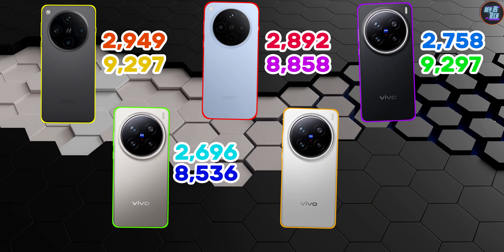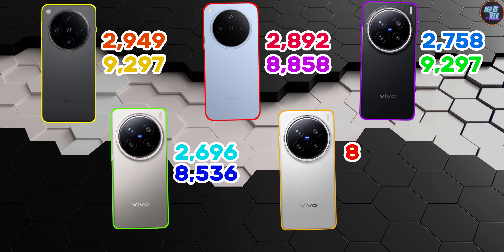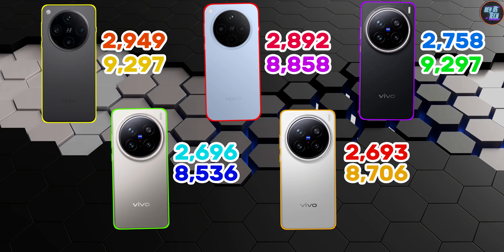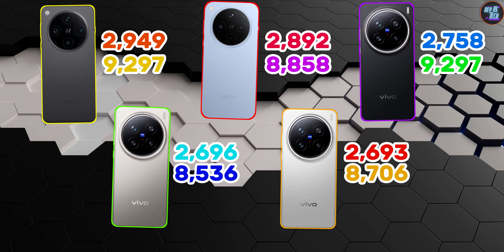Finally, we have the Vivo X200 with a single-core score of 2,693 points and a multi-core score of 8,706 points.